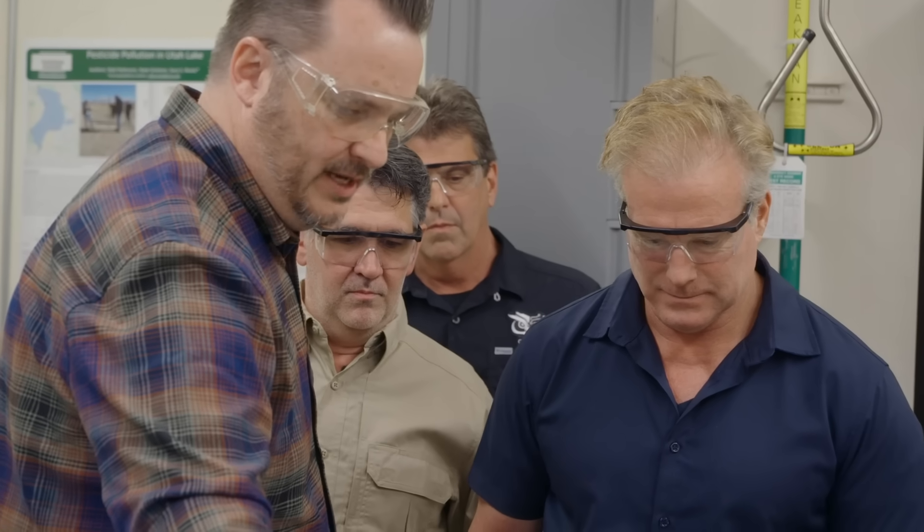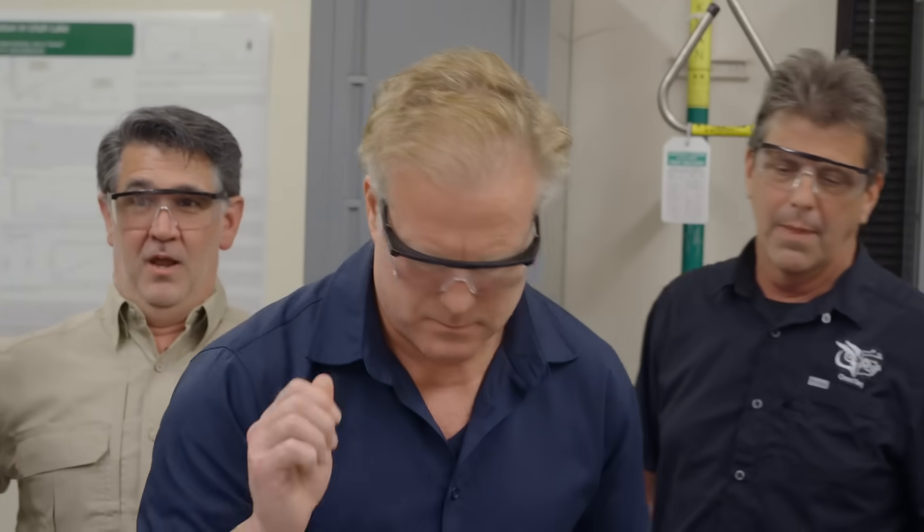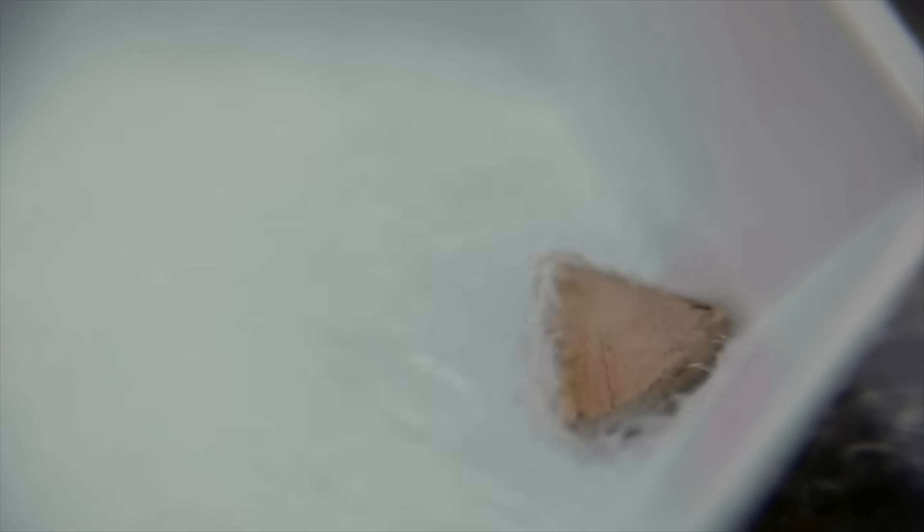We decided to run a control to see how quickly regular ceramic would cool. We wanted to compare it to the Mesa sample. As the ceramic sample from the Mesa continued boiling in the liquid nitrogen, we placed a roughly same-sized piece of normal, everyday ceramic tile into a separate dish of liquid nitrogen.